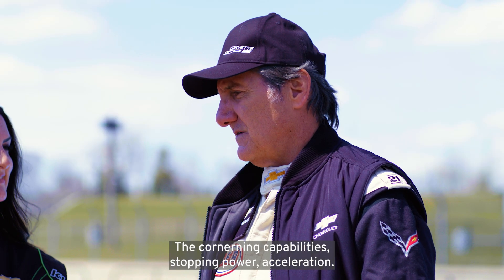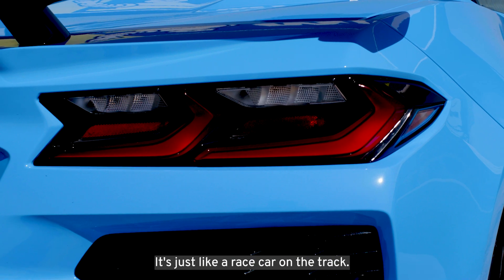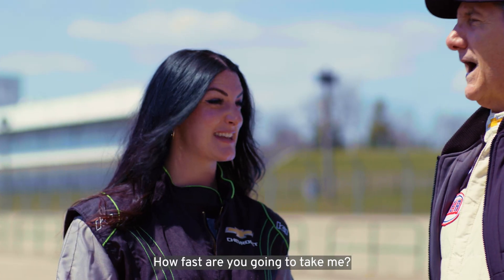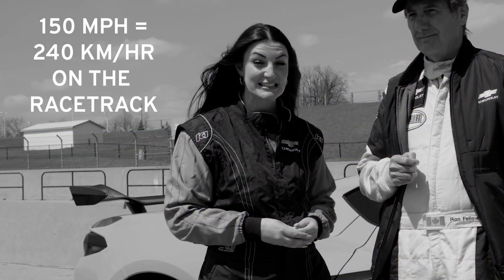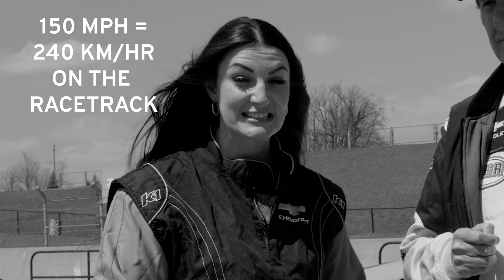The cornering capabilities, stopping power, acceleration — it's like a race car on the track. How fast are you going to take me? 150 miles an hour, 240 — something like that.